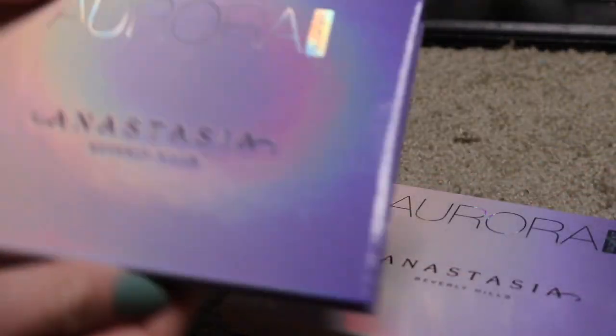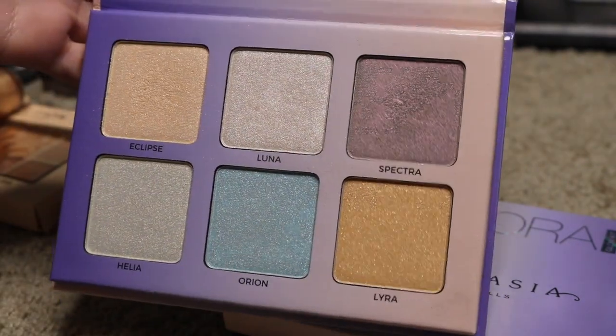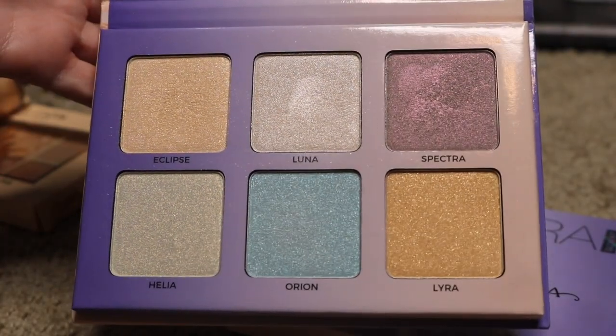This Anastasia Beverly Hills Aurora Palette — I got this, I think, at either TJ Maxx or Marshalls. I don't remember how I feel about this one, so I'm going to play with it a little bit more. I am going to put this in my maybe pile.